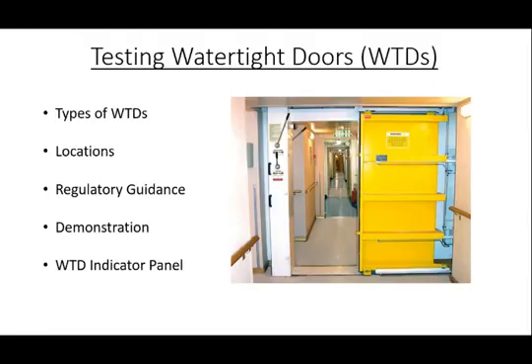We'll be going over testing of watertight doors. In today's discussion we will talk about types of watertight doors, the location of the required control stations, regulatory guidance, provide demonstrations, and lastly discuss the watertight door indicator panel.